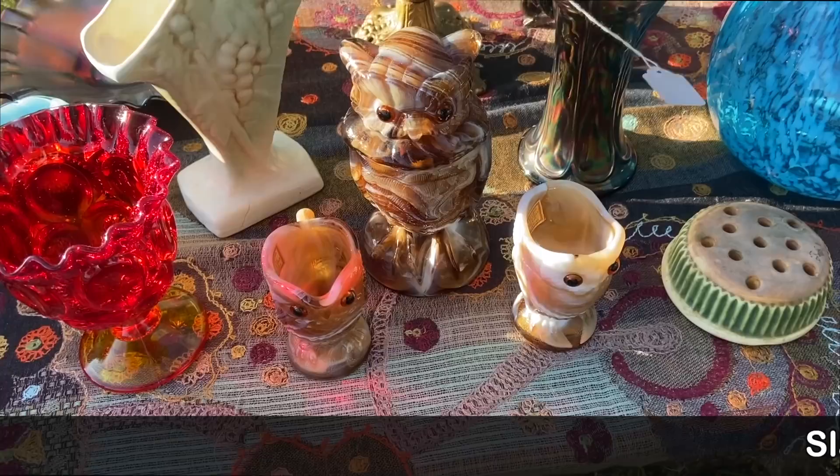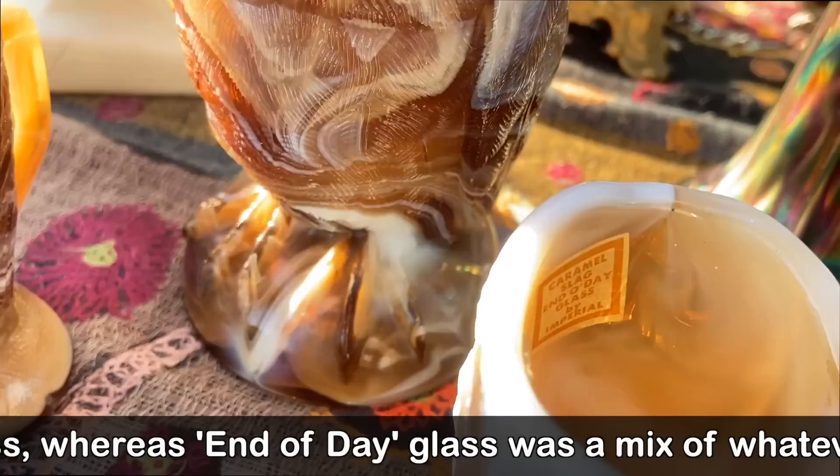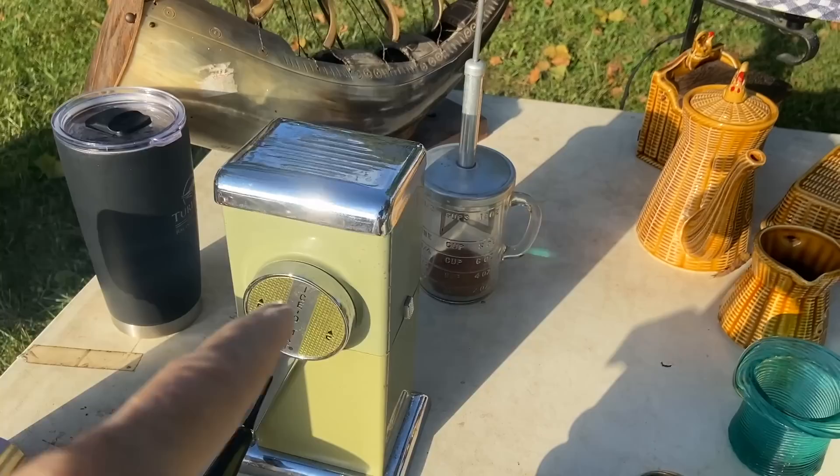They also have this Imperial Chocolate Slag Owl set from the 1960s, which was based on what was being done in the 1880s. Imperial did these in the 60s — Caramel Slag, end-of-day art glass. Not really end of day in this case, because they knew what they were doing and did it deliberately — they weren't just using what was left at the end of the day.